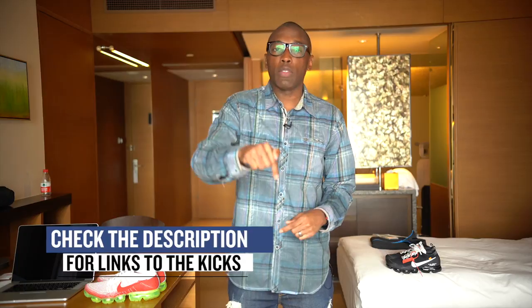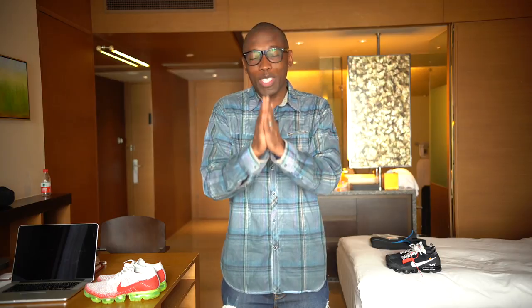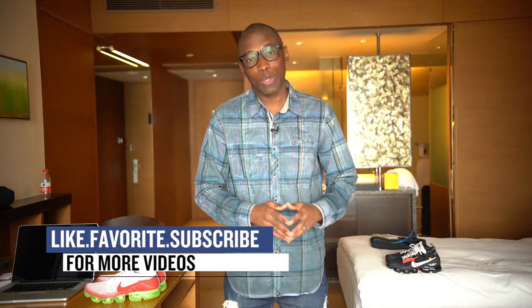All right guys, that's going to do it for the show today. Make sure you check down in the description for links to all of the shoes that I talked about in the video. This is the Heat Check, presented by Finish Line. As always, I appreciate you. I'm Jacques Slade and I'll see you soon. Peace.